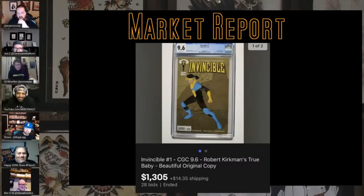This other one I grabbed because of its description — 'Kirkman's True Baby, Invincible #1, Robert Kirkman's True Baby.' That's a great description. Why do we not have that more often? I'm just waiting to see the not-Tyler Kirkman cover.